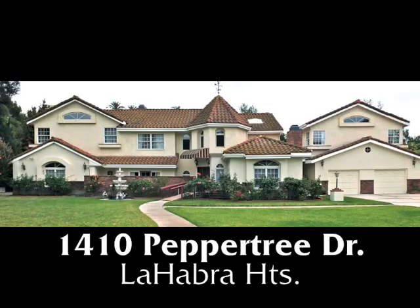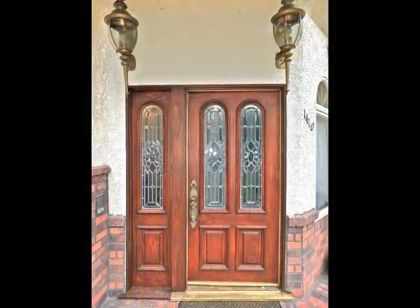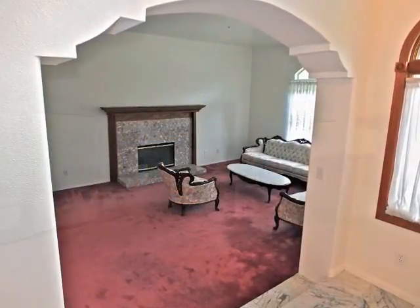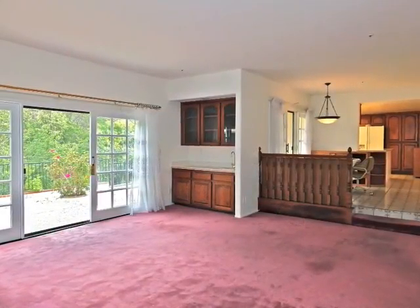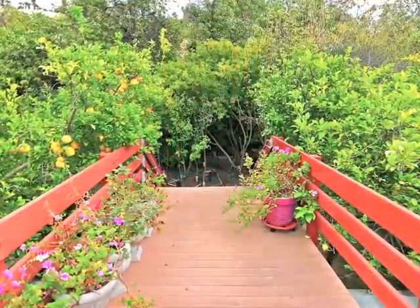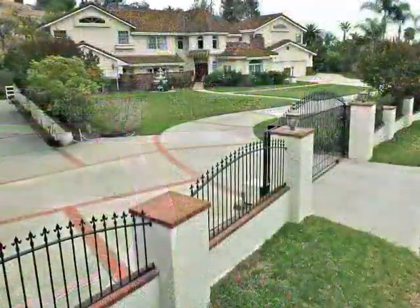1410 Pepper Tree Drive — a gated country estate of classic architectural elements, graciousness, spaciousness, romance, and tranquility in an estate-like setting in La Habra Heights.